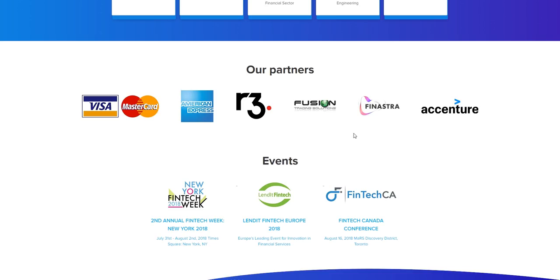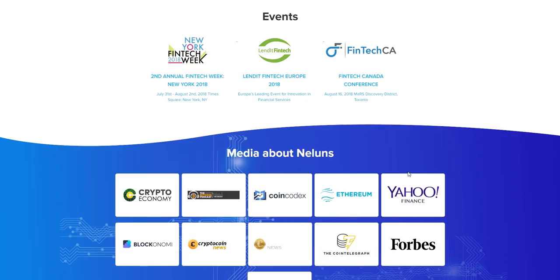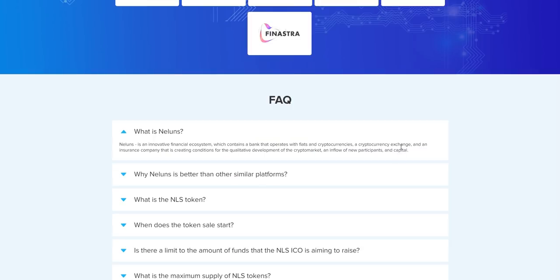They can bring value to the ICO with proper investment of their time, efforts, and strategy. Their partners include Visa, MasterCard, and American Express — secure and well-established partners. They have upcoming events you can check out. The newsletter section is also available, and you can see how they want to spread the news and how they are reviewed by channels.